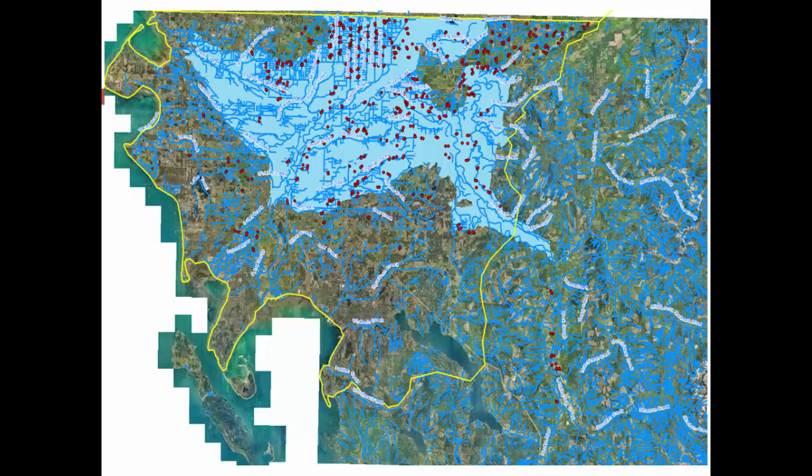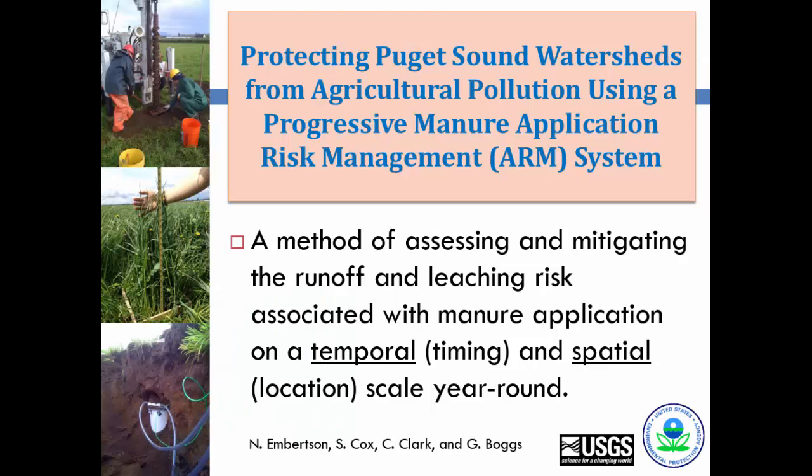With all the dairies in our county, we got a grant to develop some type of a risk application management system for dairy operators and manure users — focused on temporal timing and spatial location for year-round manure application. Washington State is one of the few states that has a dairy nutrient management act requiring dairy facilities to have a nutrient management plan.